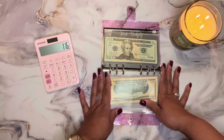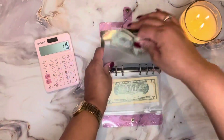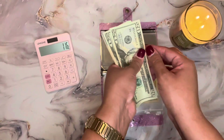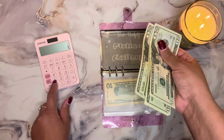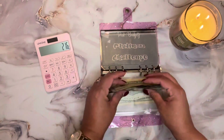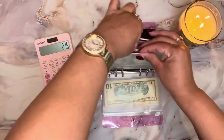Next I'm going to be counting my Arison's Love challenge — that is the twelve hundred dollar challenge for the year, where you save one hundred dollars a month. So far I have twenty, forty, sixty, eighty, one hundred dollars, so I am done for the month of January with that challenge. I met my goal.